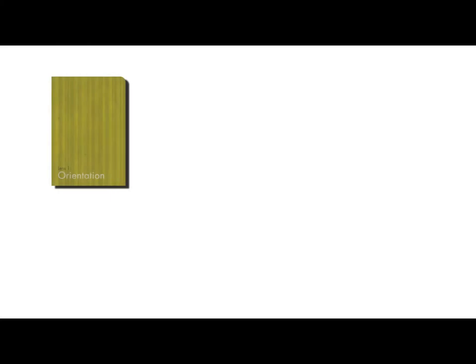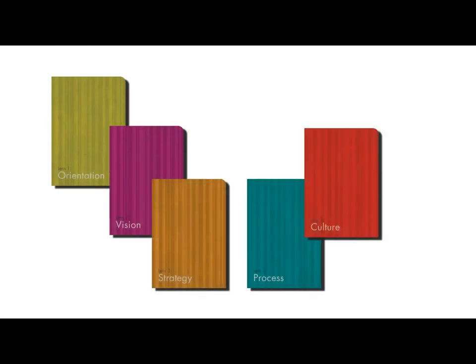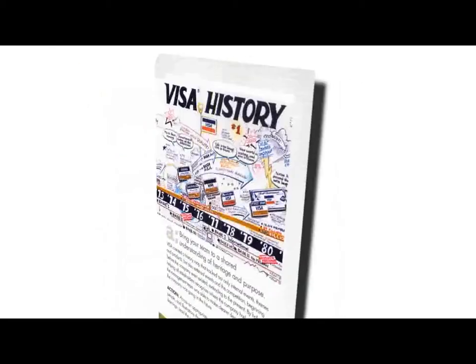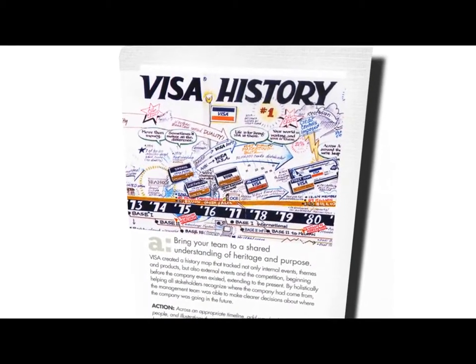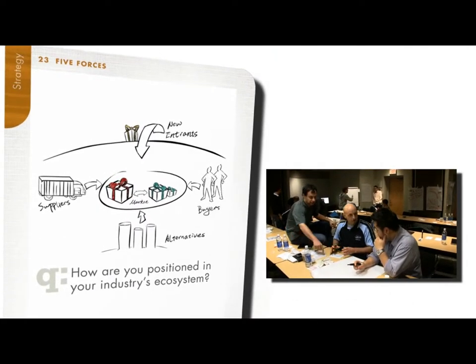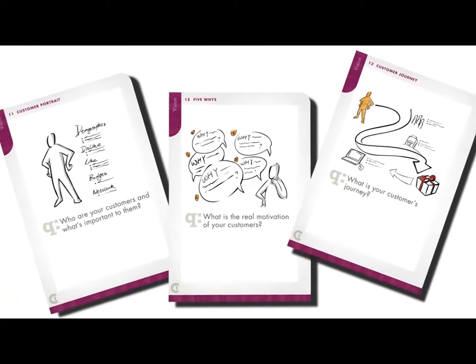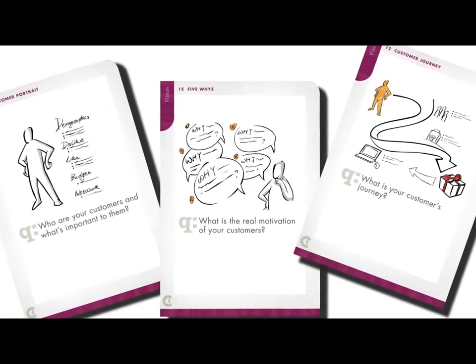The Clarity Toolkit contains dozens of cards to make business situations visible. Each card contains a core question which can be answered visually and collaboratively. You can use a single card to explore a topic for just a few minutes, or you may want to use two or three cards to explore a topic more deeply.